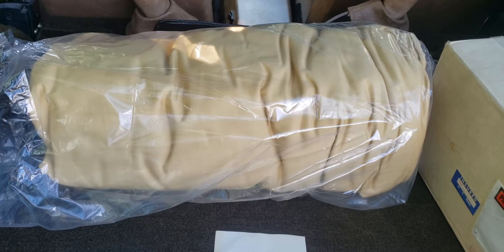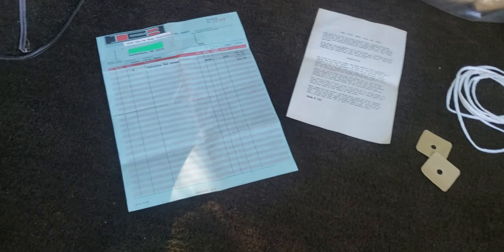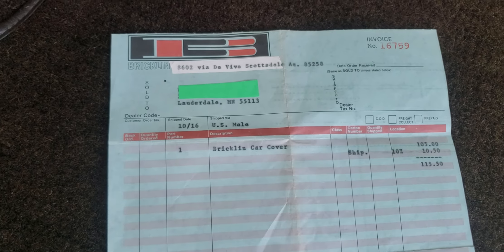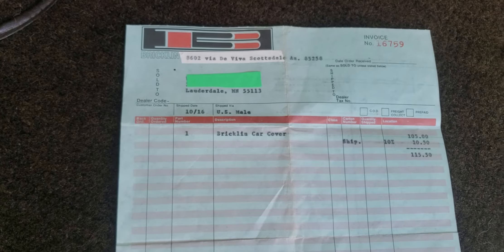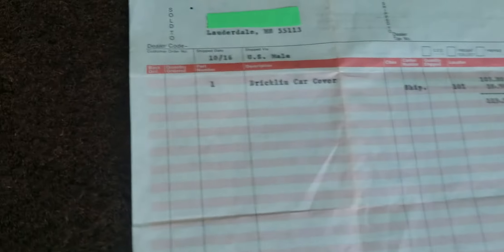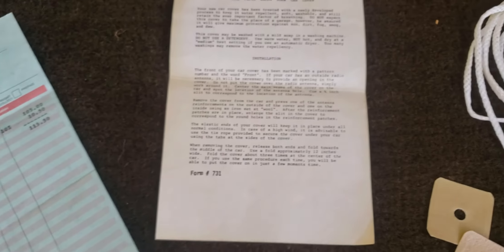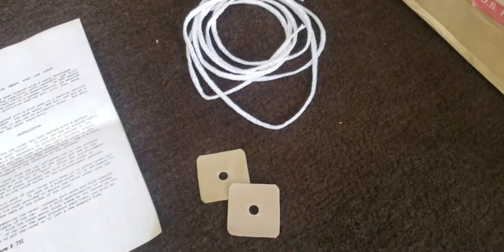This is a factory car cover for the 1975 Bricklin. You can see it was purchased new by the first owner — I've covered up his name to avoid any trouble. He bought it for a hundred and fifteen dollars, and here are the instructions that came with it, along with a patch and some rope.